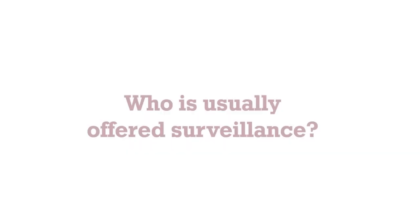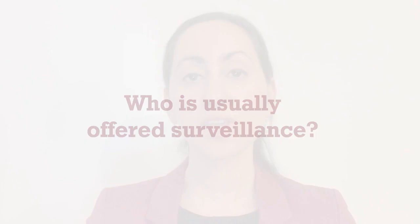Screening tests for liver cancer, known as surveillance, are important to help us detect liver cancer at an early stage when we have more effective treatments available. Your doctor or nurse is likely to recommend surveillance for liver cancer if you have underlying scarring of your liver, known as cirrhosis, or other risk factors such as viral hepatitis.